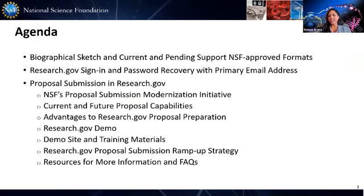On our agenda today, I'll provide a brief update on the NSF requirement to use an NSF approved template for biographical sketch and current and pending support documents. Another way you can sign into Research.gov, an overview of the proposal submission modernization initiative, what features are available today and what lies ahead, the benefits of preparing proposals in Research.gov, then a live demo of current functionalities, updates on our demo site and training materials, and how you can provide feedback and find helpful information resources.